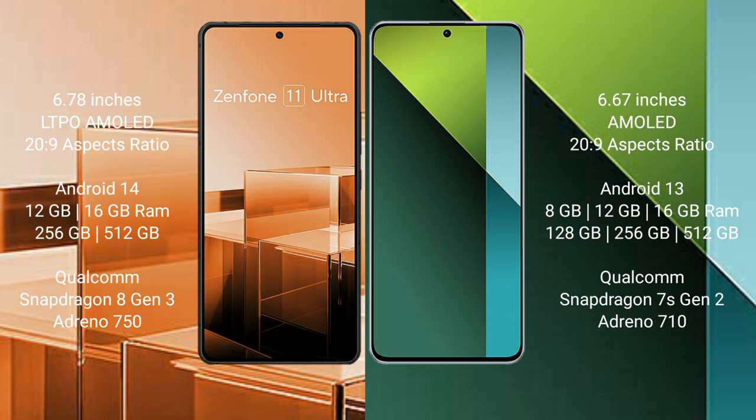The Asus Zenfone 11 Ultra comes with 12GB and 16GB RAM options, with 256GB and 512GB internal storage. It is powered by the Qualcomm Snapdragon 8 Gen 3 processor with an Adreno 750 GPU.